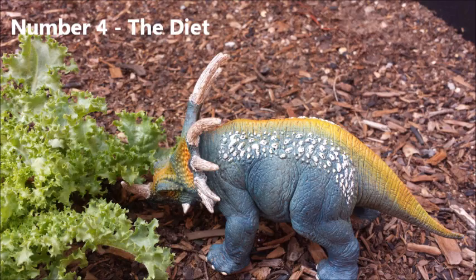Number 4: Diet. Like all other Ceratopsians, Styracosaurus was a herbivore that ate plants. It had teeth grouped in rows called batteries to slice leaves and rip them from branches. Since it couldn't reach leaves high in the trees, it mostly ate food low to the ground like palms, cycads, and ferns. Of course, with its bulk, it may have been able to knock some trees over too.